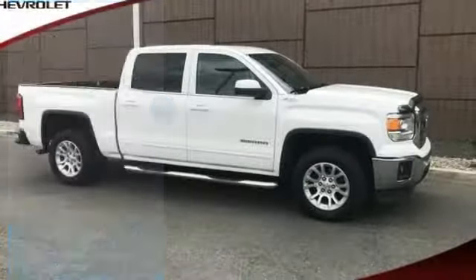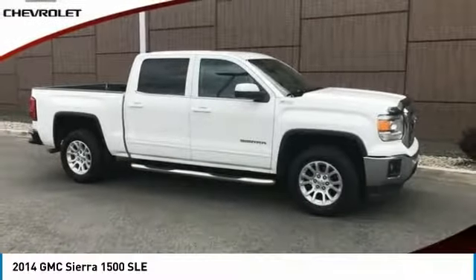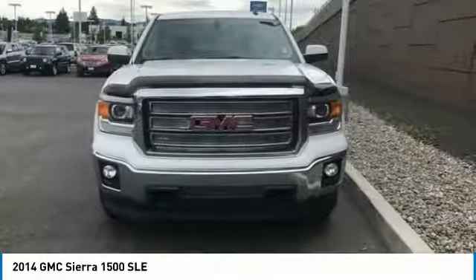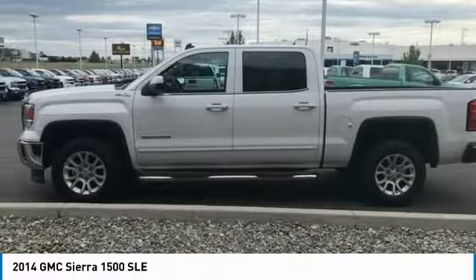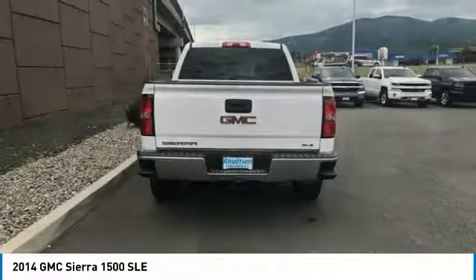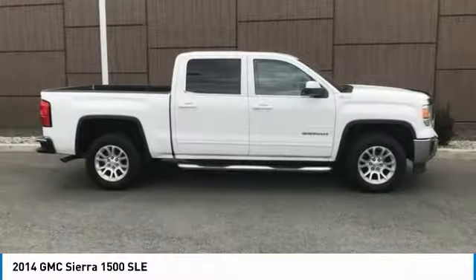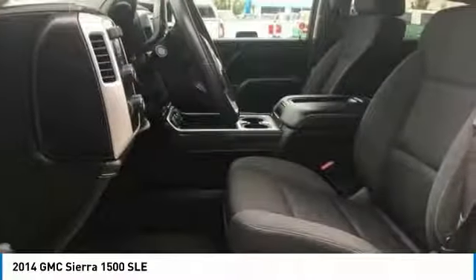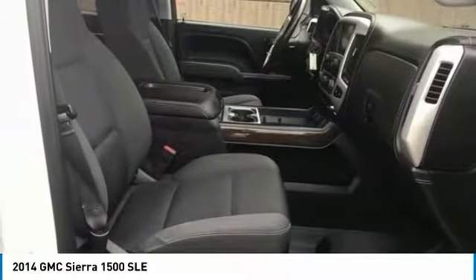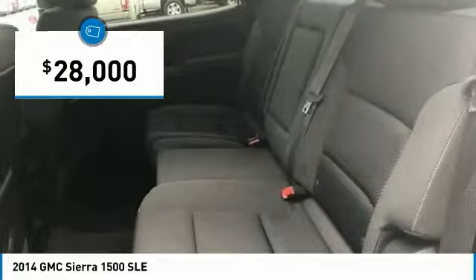Take a ride in the 2014 Sierra 1500. The GMC Sierra is a full-size pickup with all the functionality you could expect. With multiple trim levels, the GMC Sierra provides a wide range of features for you to enjoy. Power and advanced technology can both be found in this fantastic truck, and it is priced below $30,000.